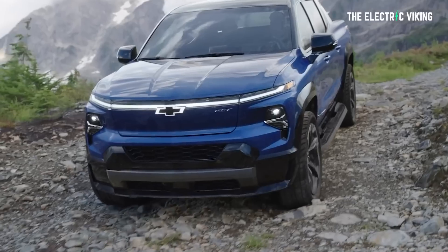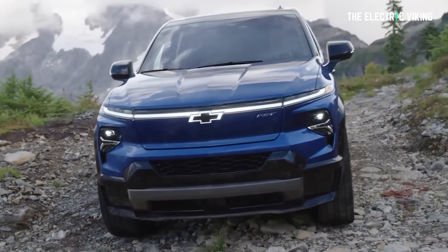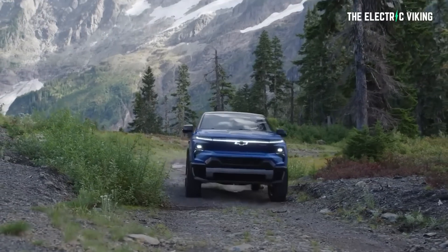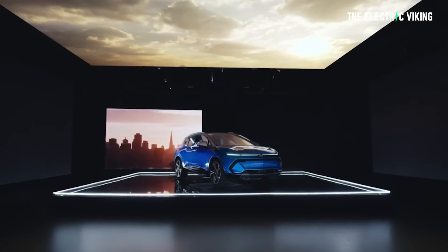GM, where is the Silverado EV? I'm excited for this new pickup — are you? Let me know your thoughts. Do you think GM is going to be able to do everything they say — 25 to 30 new EV models by 2025? They've got about two years to get roughly 25 new electric vehicles to market. That's a huge number. I think it's too ambitious, but let me know your thoughts in the comments below. As always, have a great day. Bye-bye.